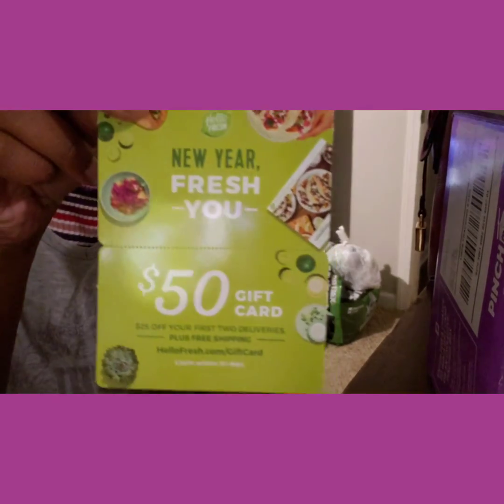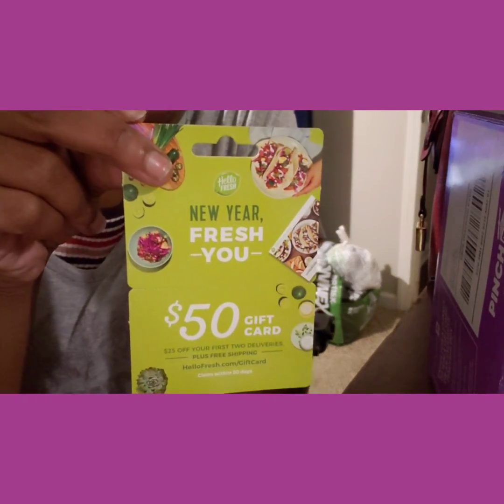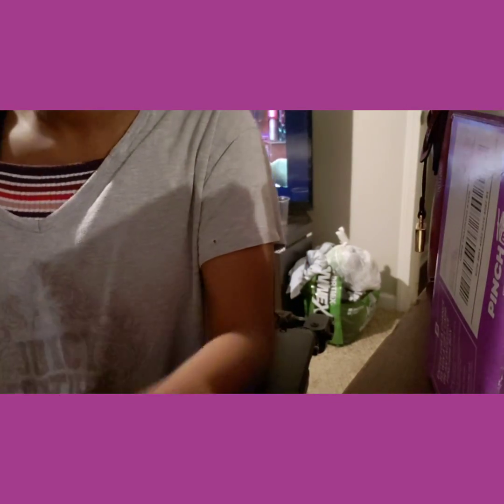I have a fifty dollar gift card for Hello Fresh. Whoever wants this, make sure y'all subscribe to my YouTube channel, leave y'all email down in the description below, and yeah we'll go from there — I will send it to y'all. I do not love it.